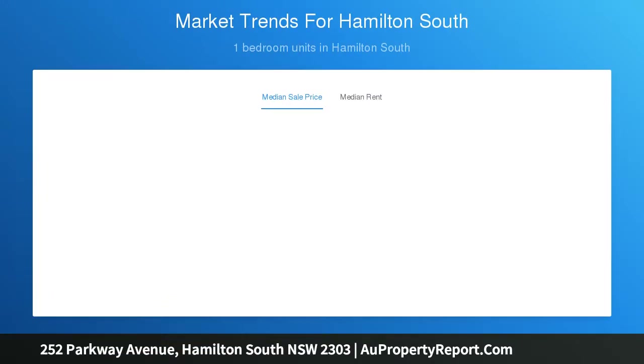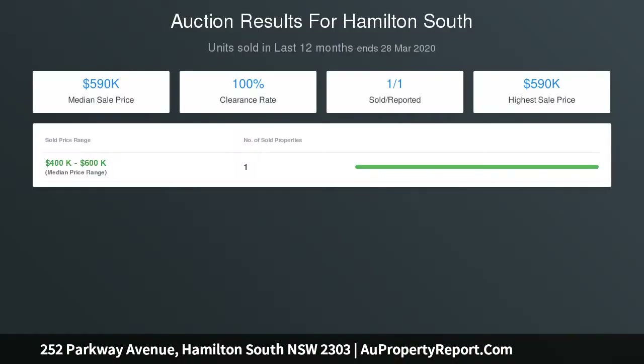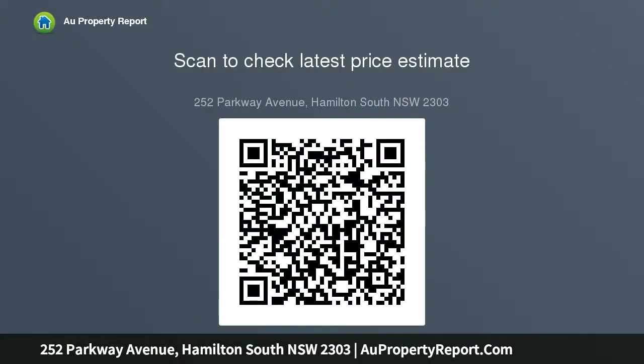With its art deco era pedigree, solid cavity brick construction, and generous corner block offering dual street frontages, this substantial home is packed with potential. Currently configured as two separate residences for investment purposes, with a one-bedroom flat on the lower level, while upstairs has previously been used as student accommodation.